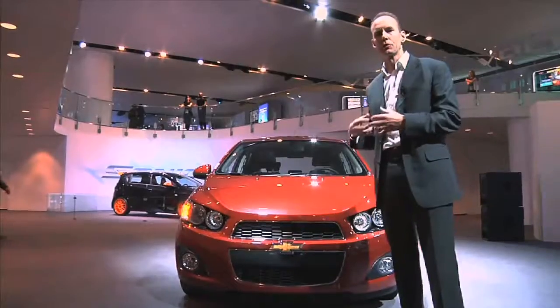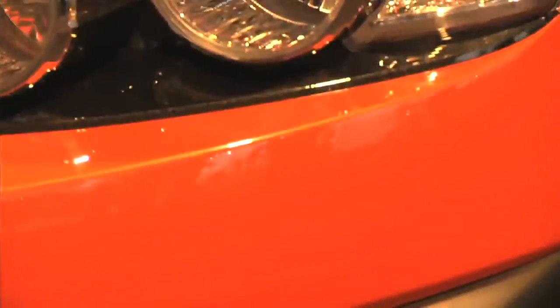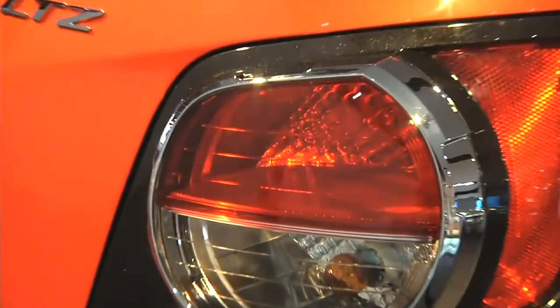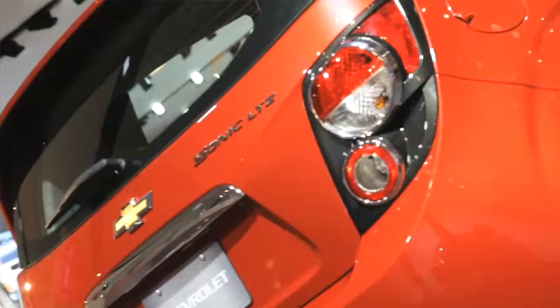Designers were inspired by motorcycle elements. The Chevy brand cues in the back of the car are the dual element tail lamps — that's the signature cue that's been on Chevy cars ever since the Corvette.